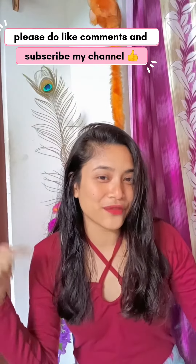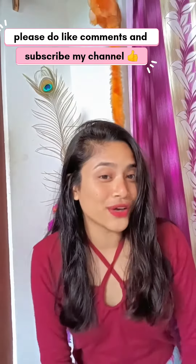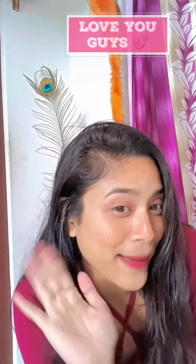You can buy it — the code and link are in the description. Please do like and subscribe, and don't forget to subscribe. Bye!